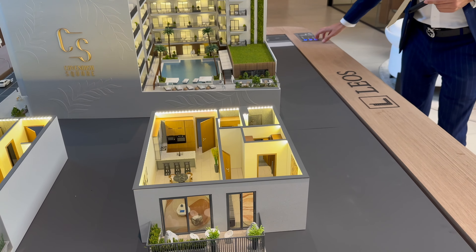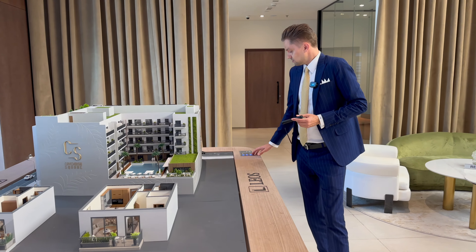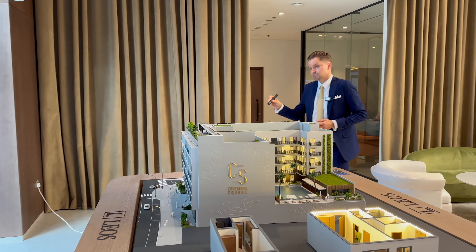We can see where the one bedrooms will be located on the project. Some of the one bedrooms are facing the pool, some are facing the villas, and we also have one bedrooms on this side.